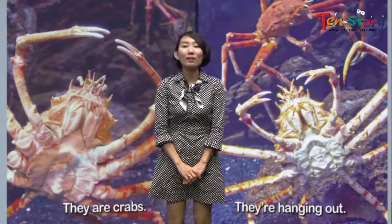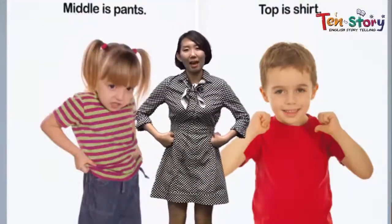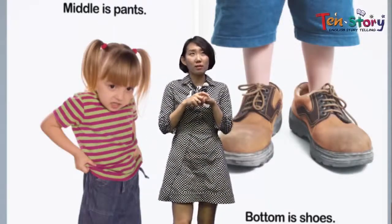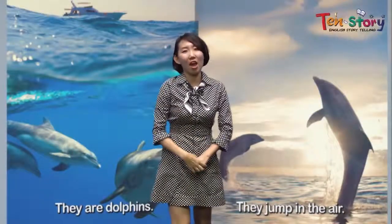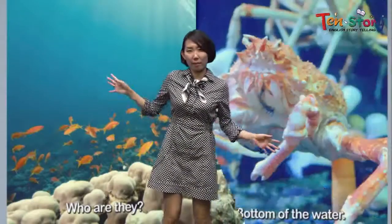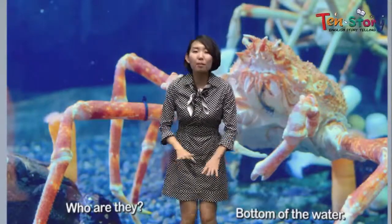Do you remember what the kid wore on top? Yes — T-shirts. What about the middle? He wore pants. And the bottom? Yes — shoes. Now we are going into the ocean. What was there on top of the water? Yes — dolphins, jumping in the air. In the middle of the water, we see small, colorful, beautiful fish. And at the bottom, we met crabs — bottom of the water.